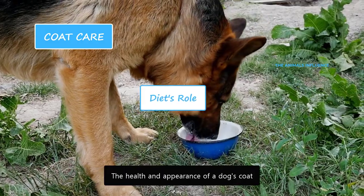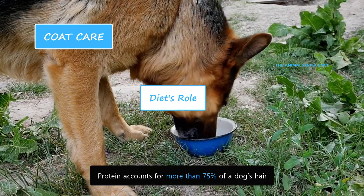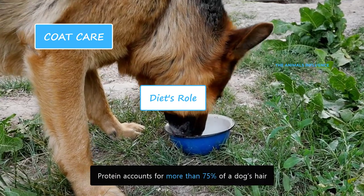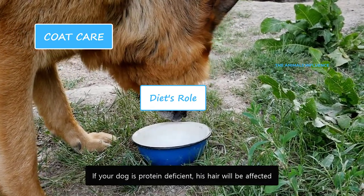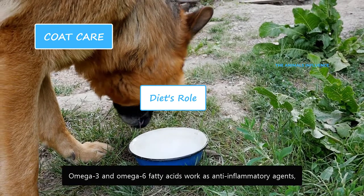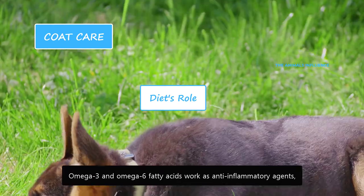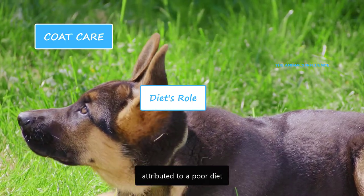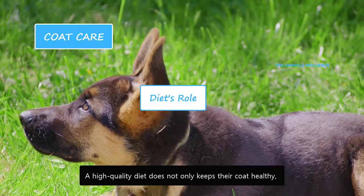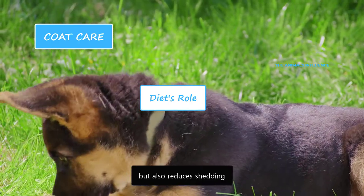The health and appearance of a dog's coat are heavily influenced by its food intake. Protein accounts for more than 75% of a dog's hair. If your dog is protein deficient, his hair will be affected. Omega-3 and omega-6 fatty acids work as anti-inflammatory agents and also help with dry and dull coats. Excessive shedding can sometimes be attributed to a poor diet. A high-quality diet not only keeps their coat healthy but also reduces shedding.